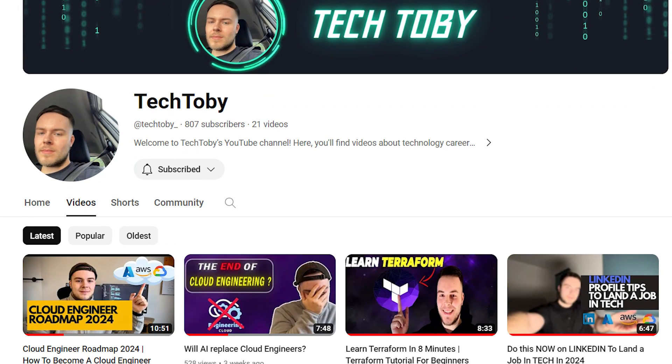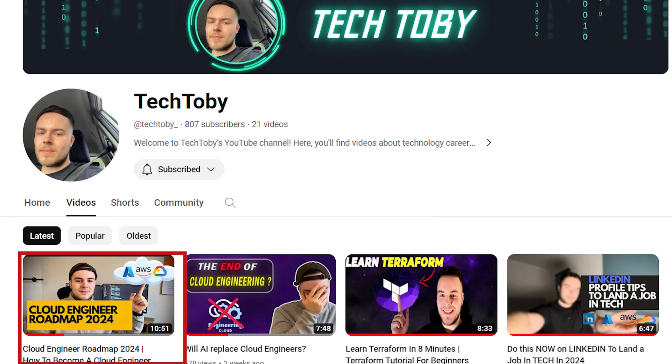We're closing in on 1,000 subscribers. My last video, the Cloud Engineering Roadmap for 2024, has done really well. If you haven't seen it, I highly recommend you go over and watch that afterwards, where I cover how to become a cloud engineer in 2024.